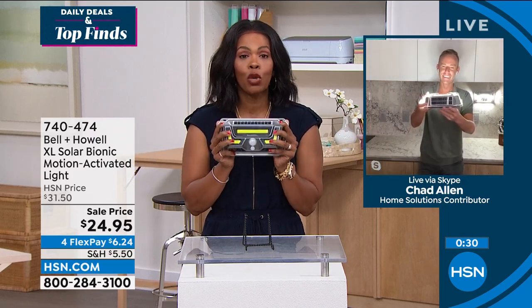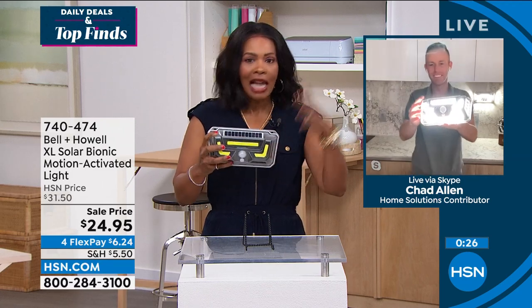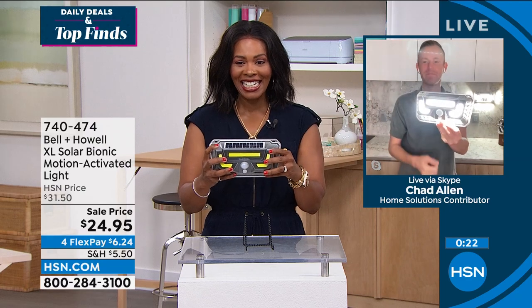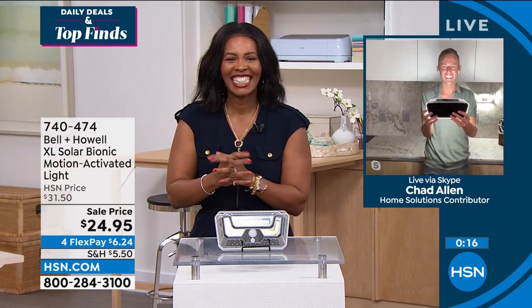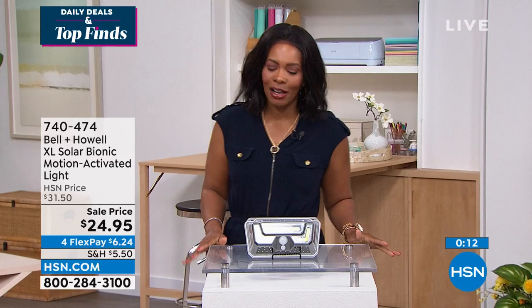Whether you're getting one or a couple, you're going to be glad — it will light up your entire outside area when motion is detected. Chad thanks and signs off. Item number 740-747, on sale price — get as many as you need.